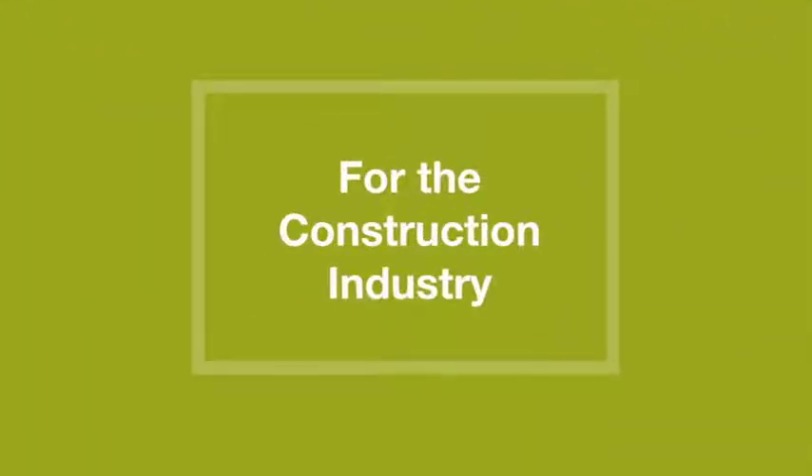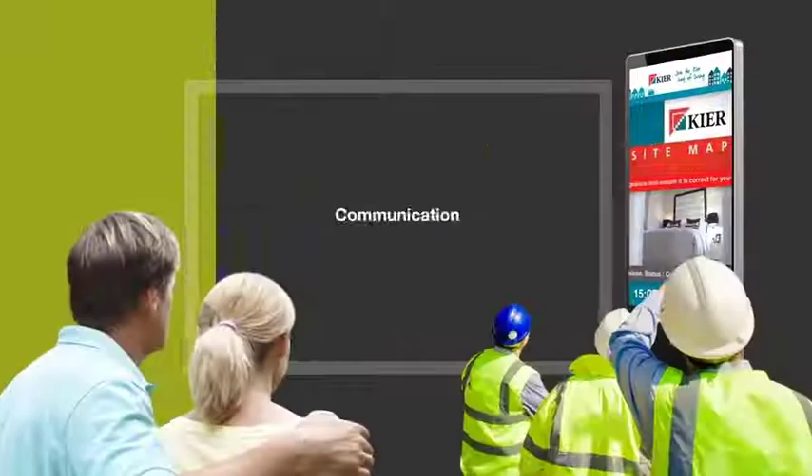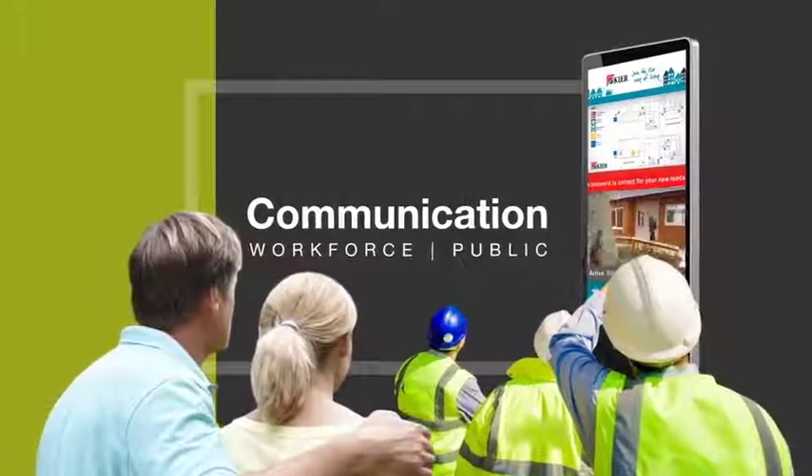Anomaly Hi-Vis — digital signage for the construction industry. Our range of IP65-rated outdoor screens communicate with your workforce and the wider public instantly.